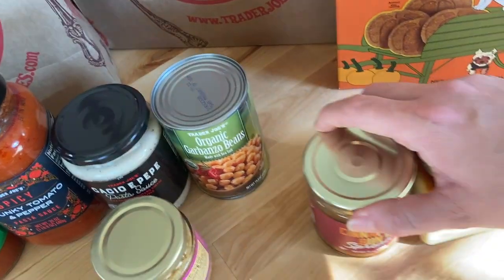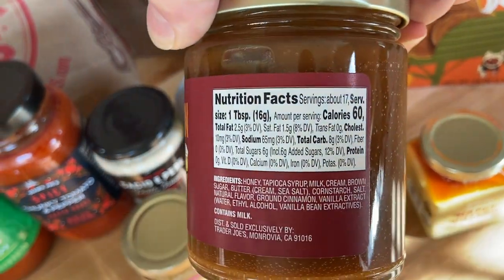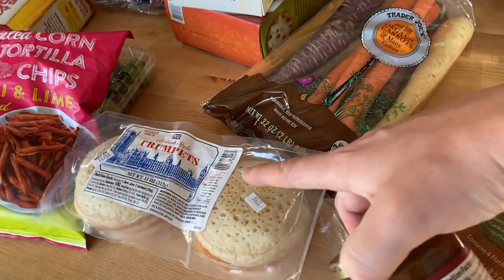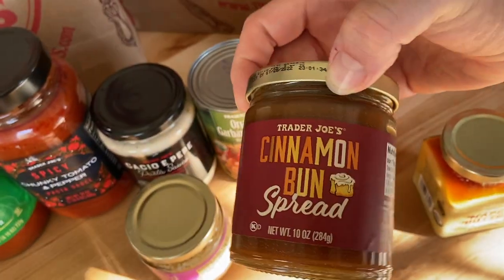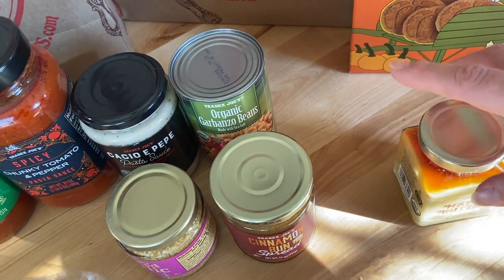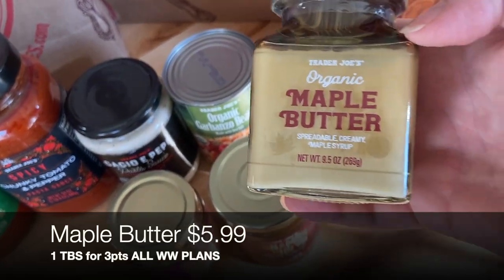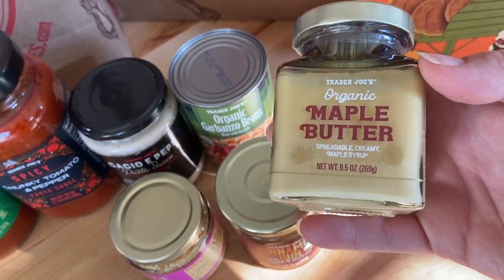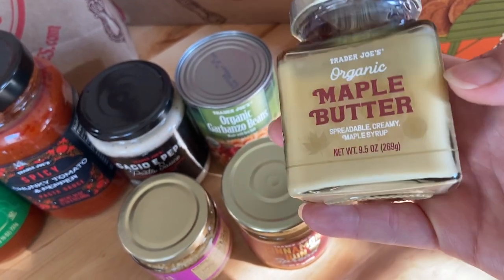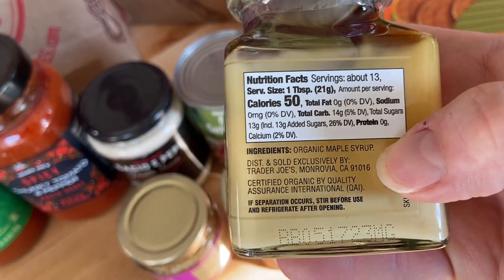A couple more seasonal items: the cinnamon bun spread, which we got last year — so good! One tablespoon is 60 calories, but used sparingly on a crumpet or toast it's great. I also have ideas to use it with two-ingredient dough for cinnamon bun bites — subscribe to catch that recipe. And then maple butter: Josh and I fell in love with maple products when we lived in New Hampshire. It's nostalgic for me. Great on toast or drizzled in oatmeal — it's just plain organic maple syrup, whipped.